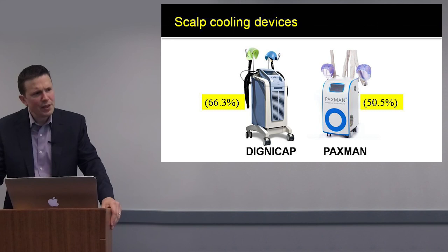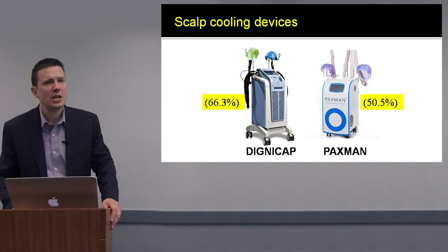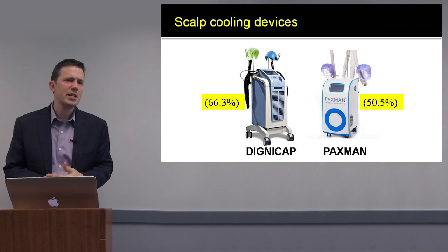Scalp cooling devices — the DigniCap and the Paxman device, approved in 2015 and 2017 — are now really the only means with good evidence for preventing chemotherapy-induced hair loss. They are becoming much more common in cancer centers in North America and will be helping tremendously to prevent hair loss after chemotherapy.